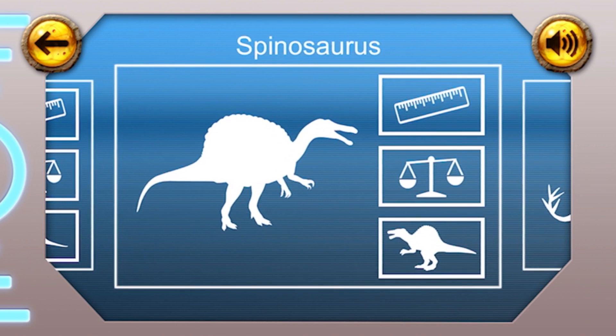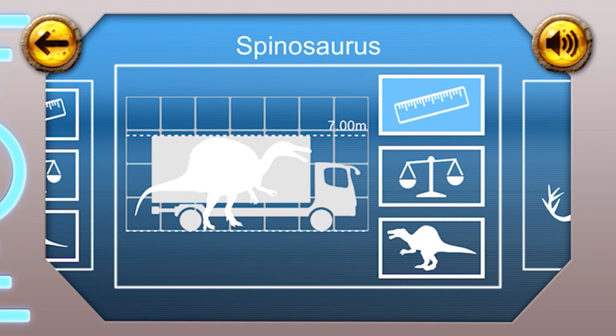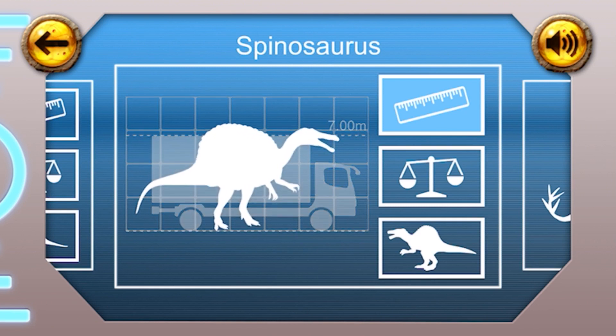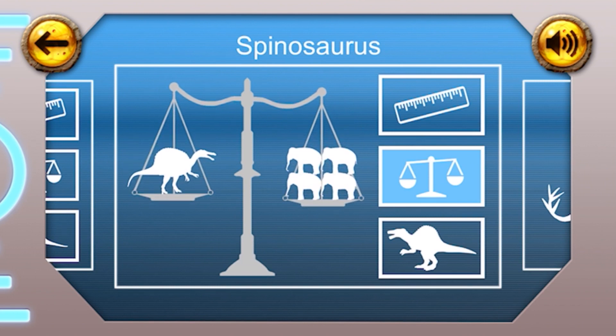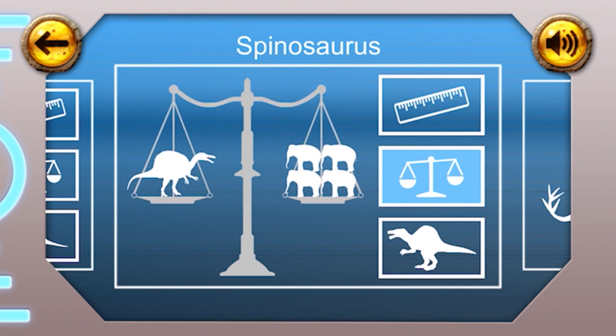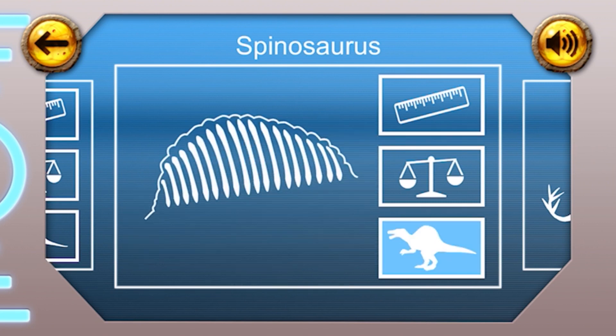Spinosaurus. Height: the Spinosaurus was about the same height as a lorry, at seven metres tall. Weight: the Spinosaurus was a big dinosaur and is thought to have weighed up to 20 tonnes. Fun fact: this dinosaur had a large fin on its back.